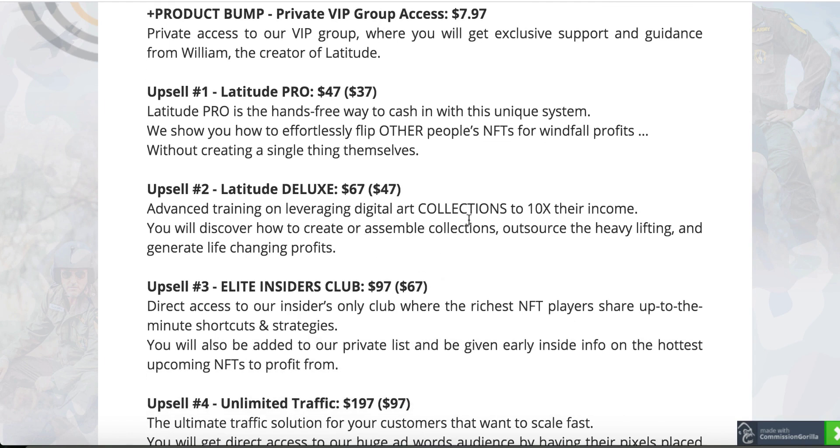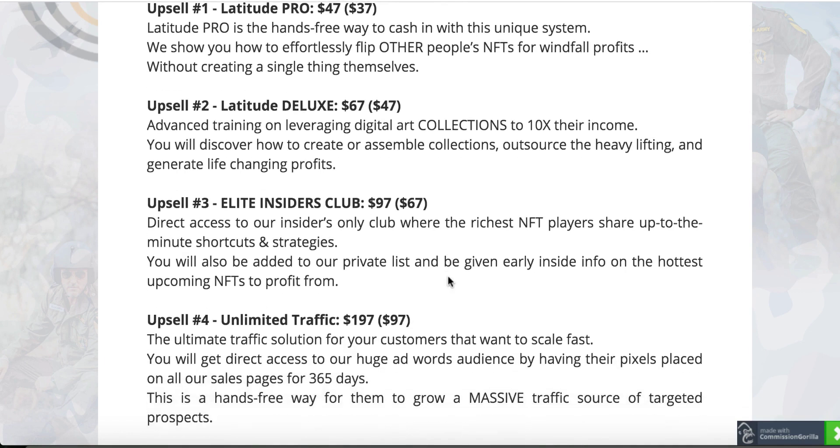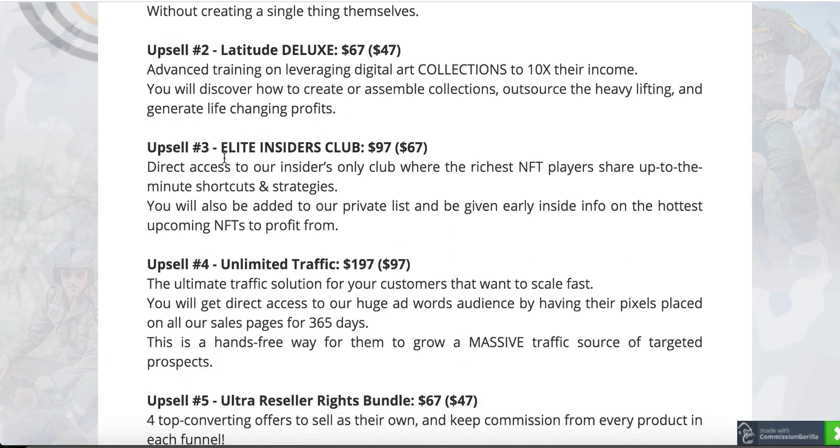Advanced training on leveraging digital art collections. As I was talking about inside the training area, they're giving you advanced training right here on how to create your own collection to sell for 10 times more income. You're going to create different collections of NFTs and make more money. Upsell number three is Lead Insider — they said there was a typo — it is $197, and probably the downsell is $97. So once they present you the sales page, you'll be able to see exactly what price they are offering if you are interested in this upsell.